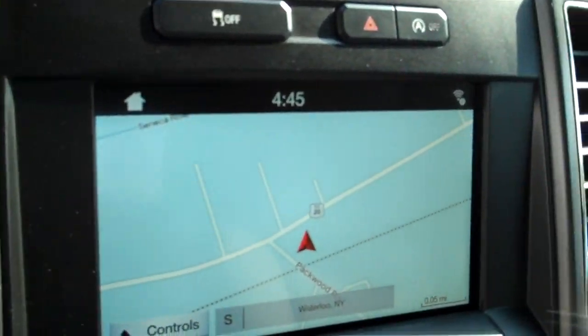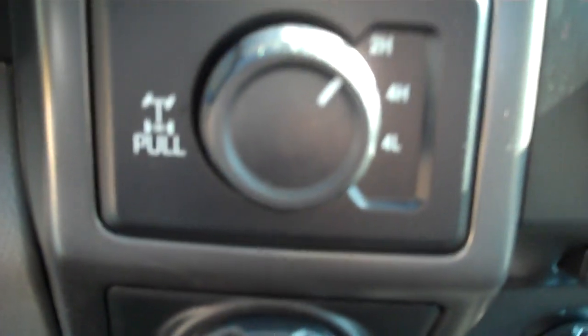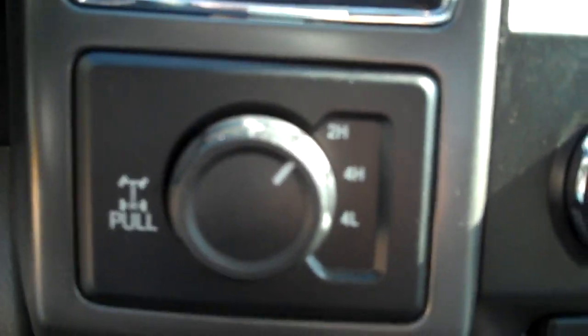Full instrumentation. Selection of drive modes. Navigation. You can plug in your media. Switch between two high, four high, four low — try to save a little fuel, perhaps.